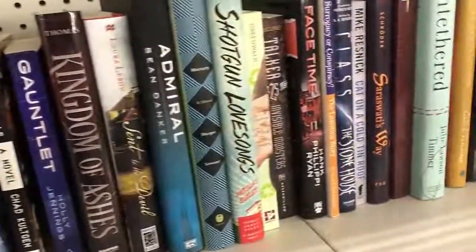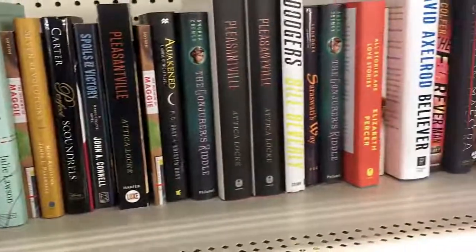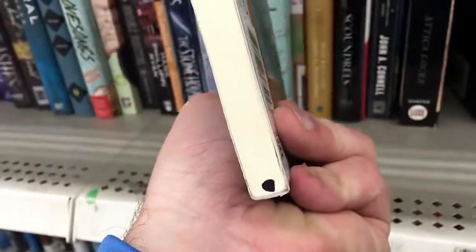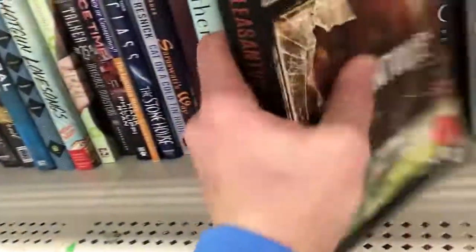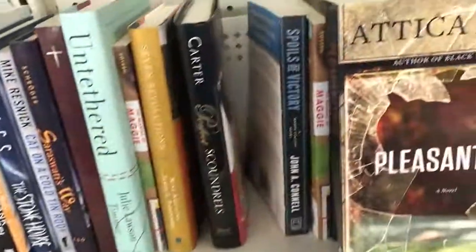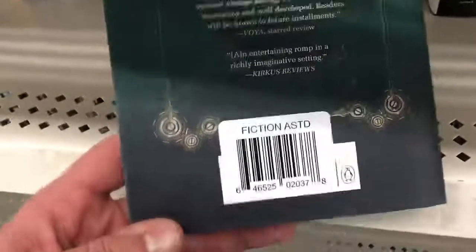Remainders are books that publishers couldn't sell. Sometimes, as you're gonna see later in the video, they're gonna have a little black dot on the bottom or a line across it. Don't sell those as new — those books are not new. We're only gonna be finding books that have no shelf wear, no marks on them, books that look pristine. We're looking for books in very good condition — no wrinkles on the edges, nothing bent — books that you could go into a bookstore and say 'wow, that looks brand new.'